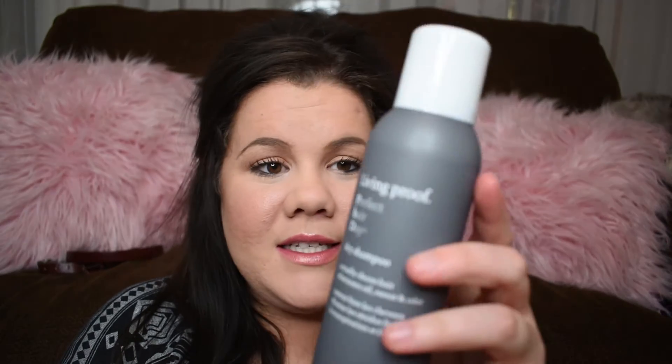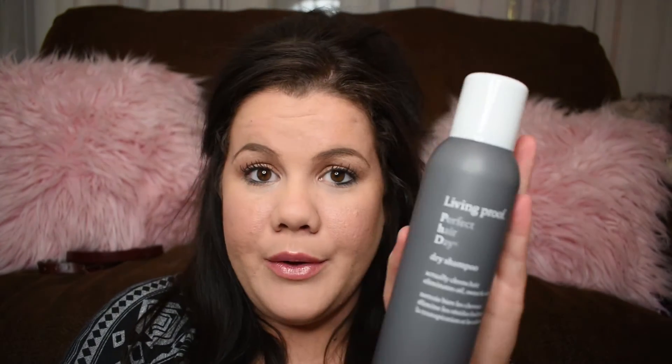So let's just dive right in. The first thing I have is this Living Proof Dry Shampoo. I got a sample size of this in my Sephora Playbox and I fell in love. Now this is kind of expensive — it's like $22, $23 — but it smells amazing and it worked great. So I had a treat yourself moment and I bought that for myself.